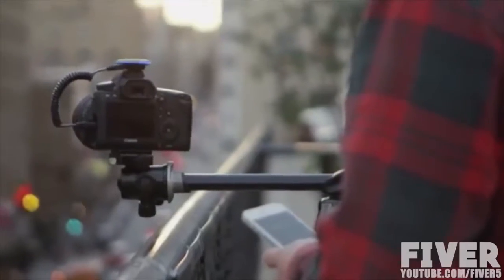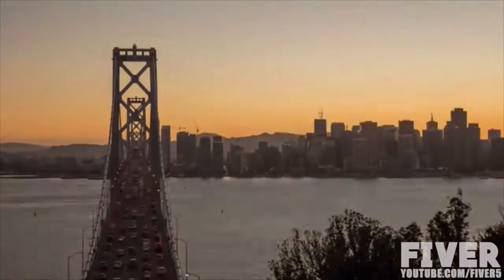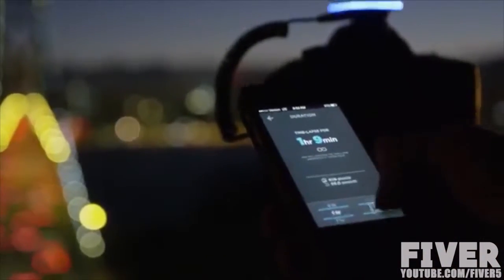Pulse is also the most powerful time-lapse trigger on the market. So if you are taking your very first time-lapse, or getting the holy grail of time-lapses — a day-to-night transition — we've designed Pulse to give you maximum control.